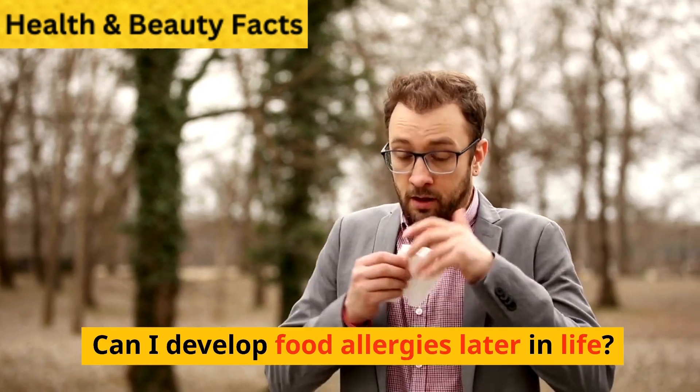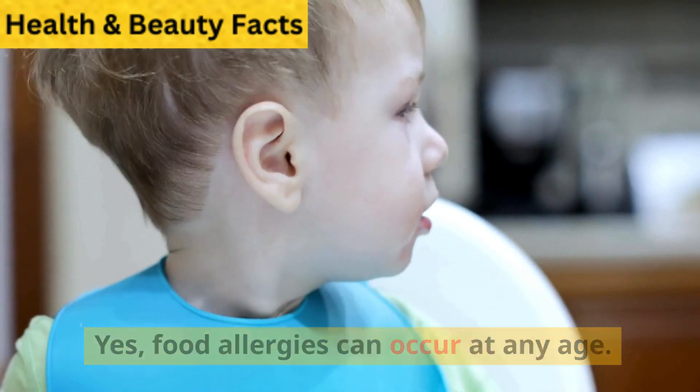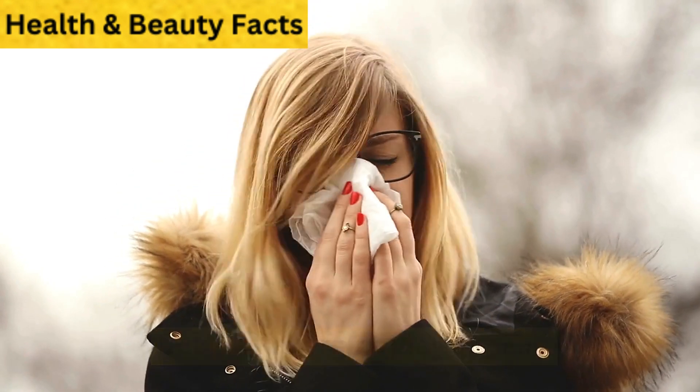Can I develop food allergies later in life? Yes. Food allergies can occur at any age, but they often appear in childhood. Some allergies may go away over time, but new allergies may also appear.